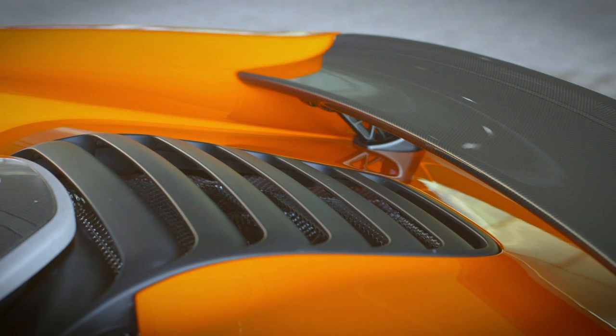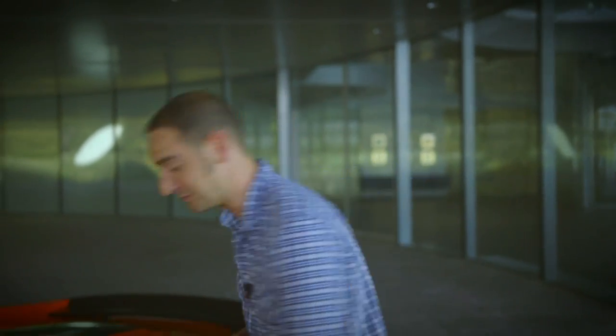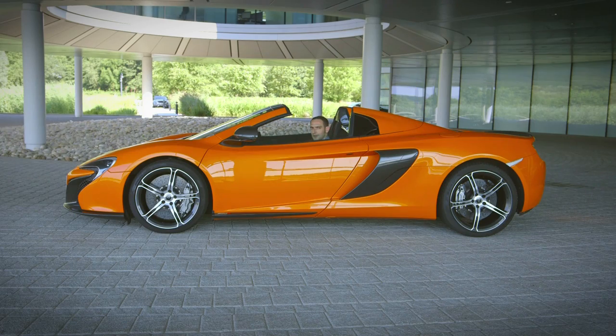To see whether this supercar evolution has brought about a supercar revolution, we're taking the 650S back to the place where the good times really started to roll for McLaren, and that is the Spa circuit in Belgium. This is going to be a good day.